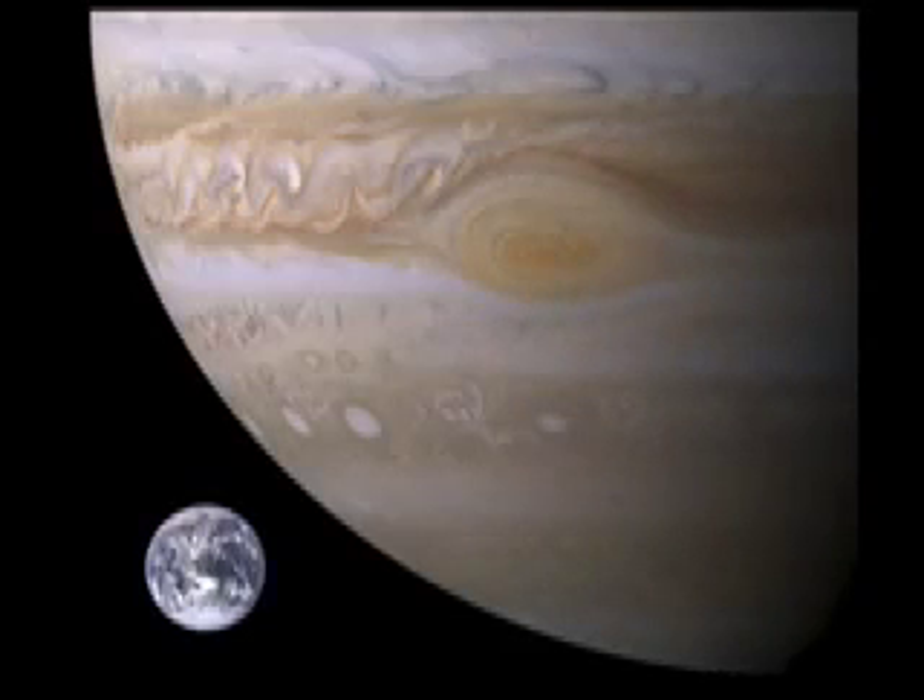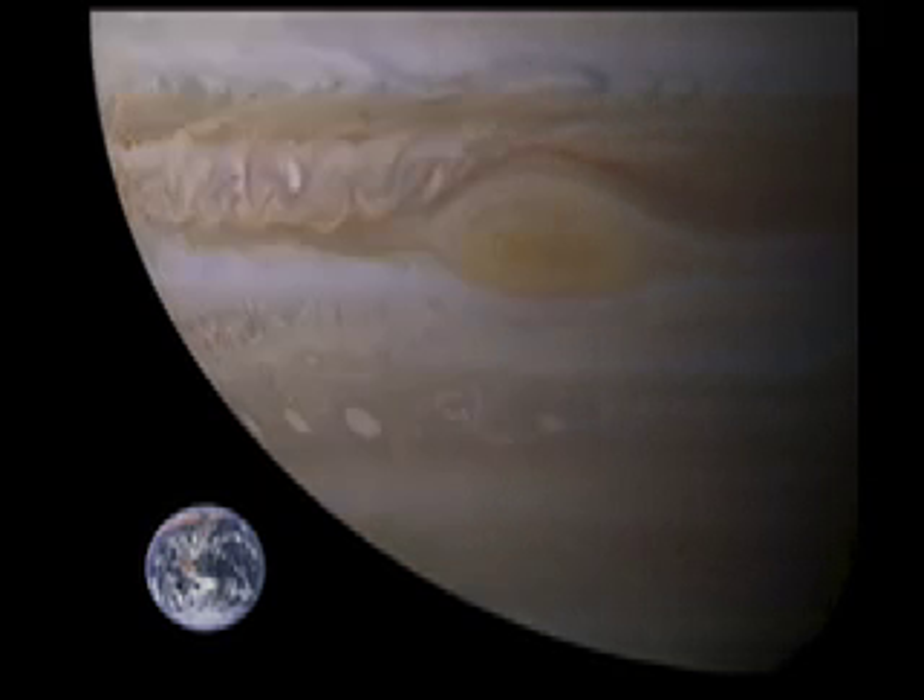This picture shows the size of Jupiter when compared to the planet Earth. Jupiter is the largest planet, and it is estimated that 990 planets the size of our Earth could fit inside of Jupiter.